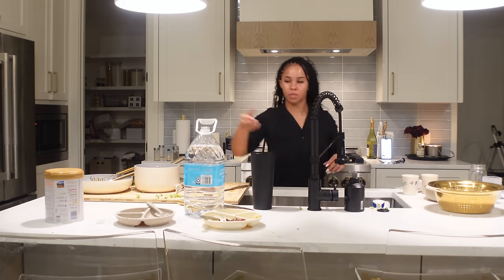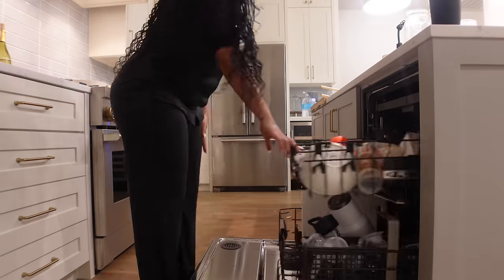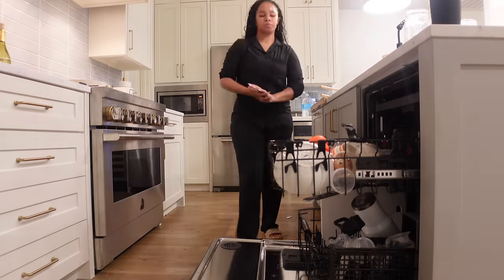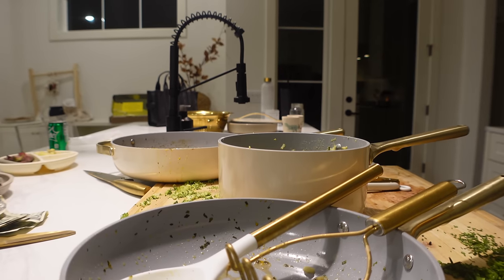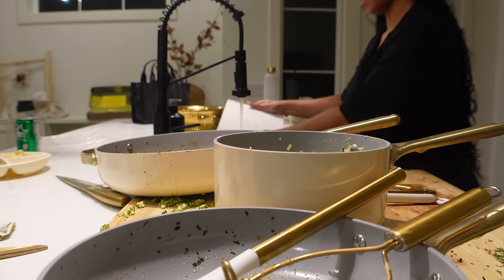I finish off the night by cleaning up the kitchen really quickly. The goal is just to get all the dishes into the dishwasher and make sure that the countertops and floors are clean, and then I can head up to bed. I hope you guys enjoyed this video — if you did, don't forget to like, comment, and subscribe, and I will see you in another one.